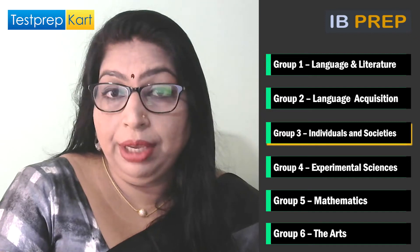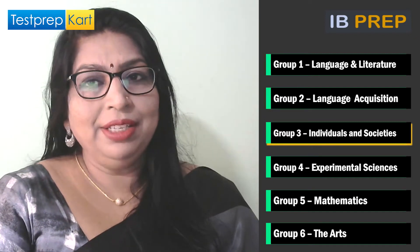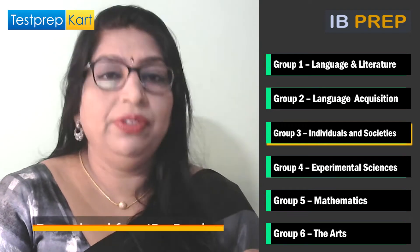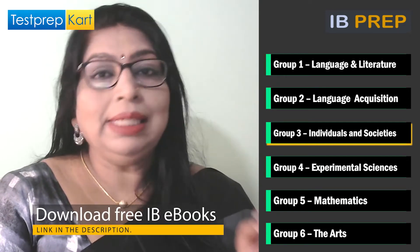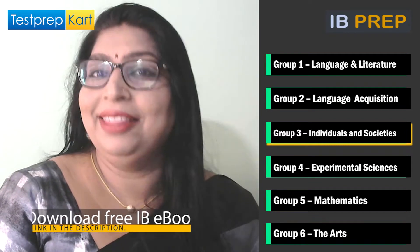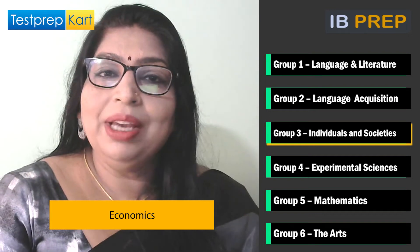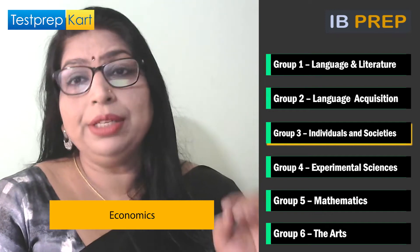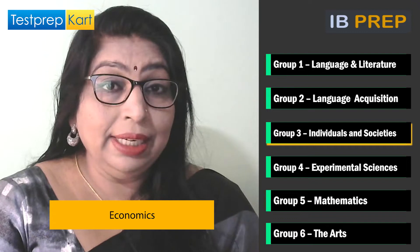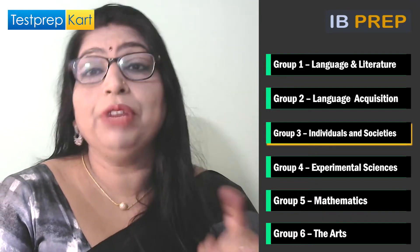In Group 3, there are many generally easy subjects but with a generally low level of 7s. However, one stands out with the highest percentage of 7s, and that is economics. Economics has the highest rate of students achieving 7s at standard level and higher level, with 10% and 15% respectively.